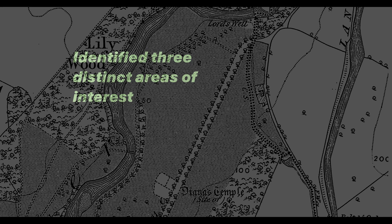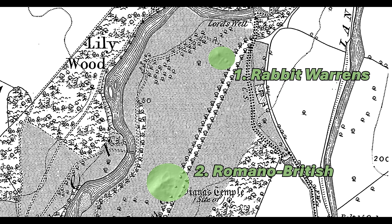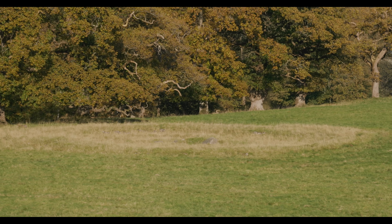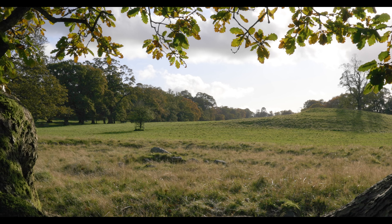Aerial images identified three distinct areas of interest within the park: a trio of medieval rabbit warrens, a Romano-British settlement, and notably, a series of intriguing low-lying circular mounds. Initially, Sturdy presumed these mounds to be typical Bronze Age barrows. However, one mound previously catalogued as Site B quickly showed itself to be far from ordinary.